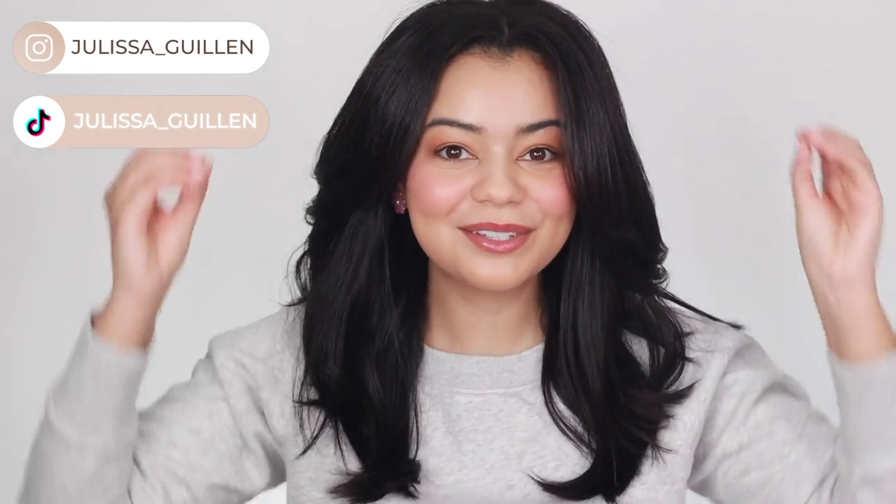Hey guys, welcome back to my YouTube channel. If you're new here, I'm Jalissa. Today's video is so requested — you guys request this video throughout the entire year, but I only post it once a year during Vlogmas because I really want you guys to see which blow dryer I use the most and like the most throughout the entire year. This video is about my favorite blow dryers of 2022.